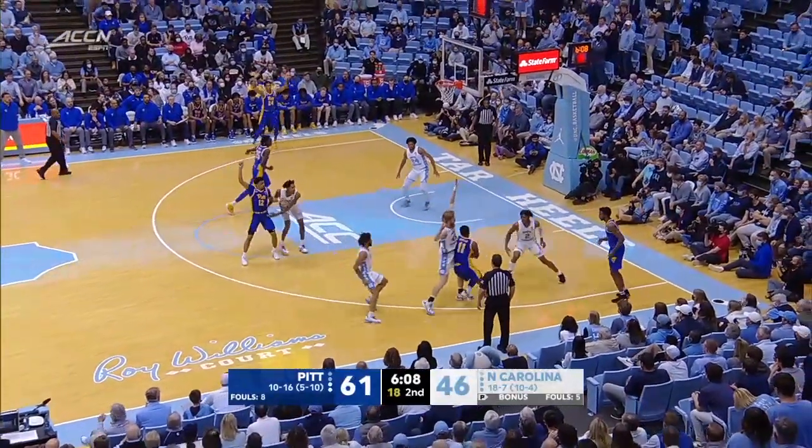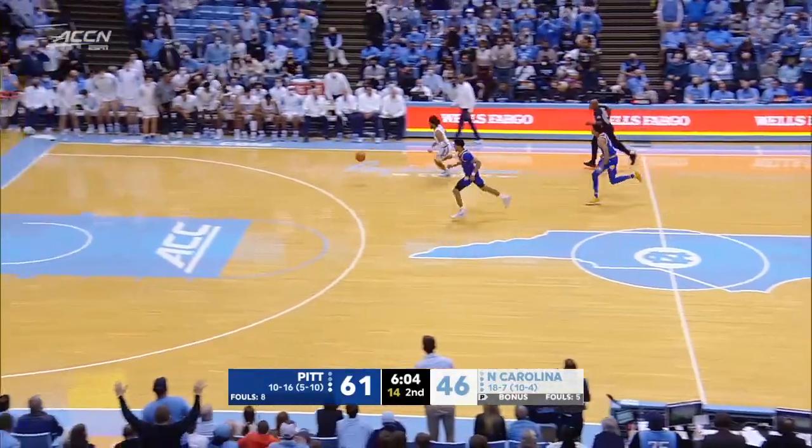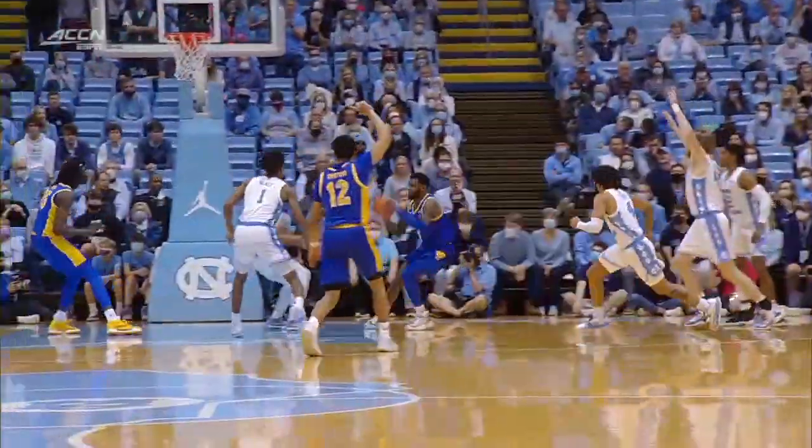Well, he's going to do something, but there was nothing for him to do — everybody thought he was going to shoot. Now a chip away by Davis. R.J. Davis gets the steal and the layup in transition.